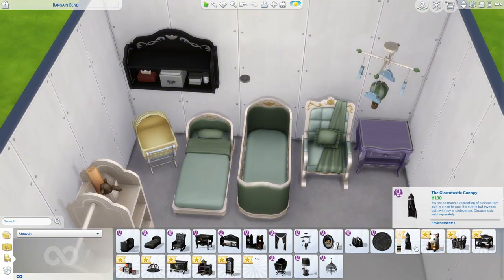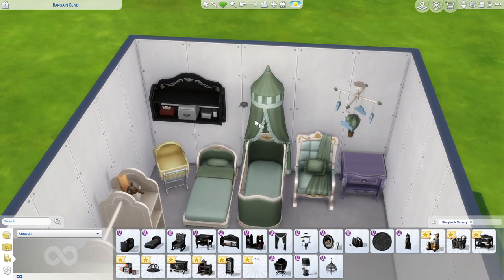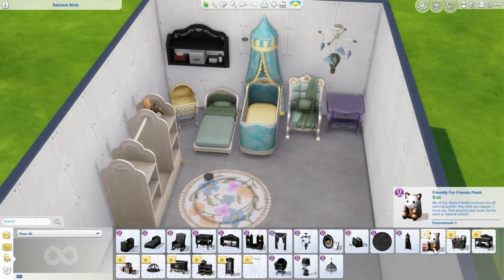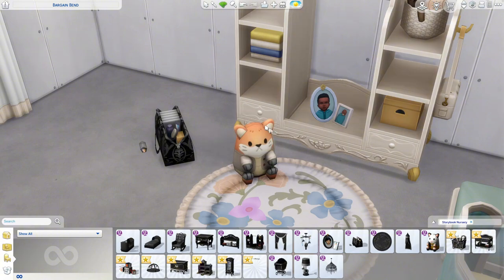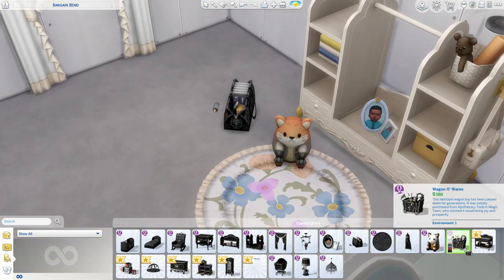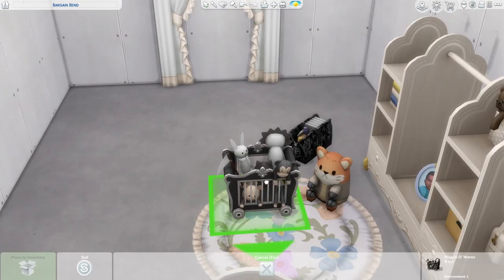Then we have the clowntastic canopy — interesting name, but it matches the bed and stuff, which is pretty cute and adorable. Then we have the friendly fur friends plush — very cute with eight swatches. I love the fox one.